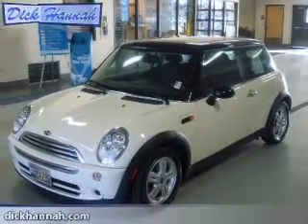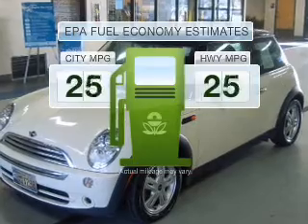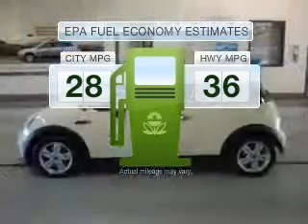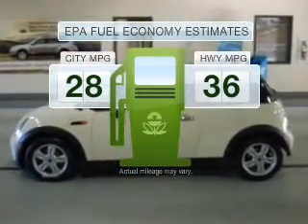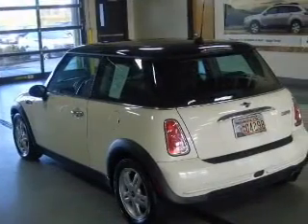If you're looking for an automobile with great attributes, look no further. Better gas mileage means better long-term driving, and this ride delivers with a great low fuel consumption rate. With an efficient 4-cylinder engine that gives you more control.